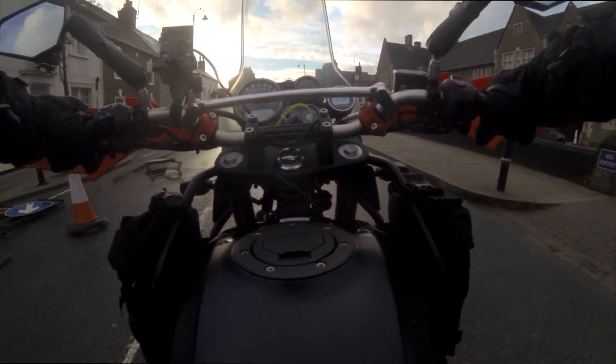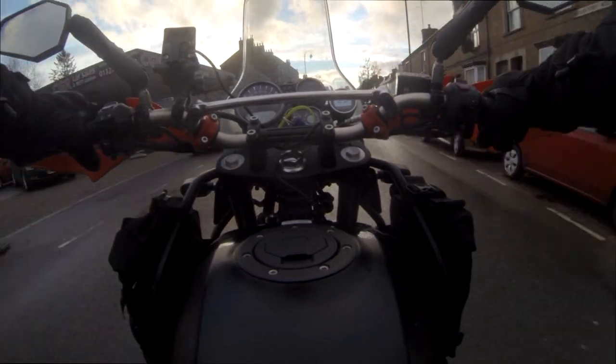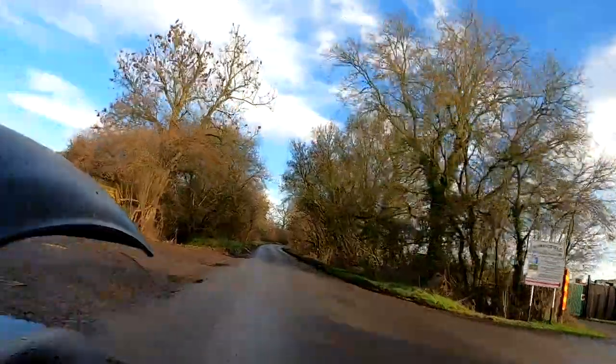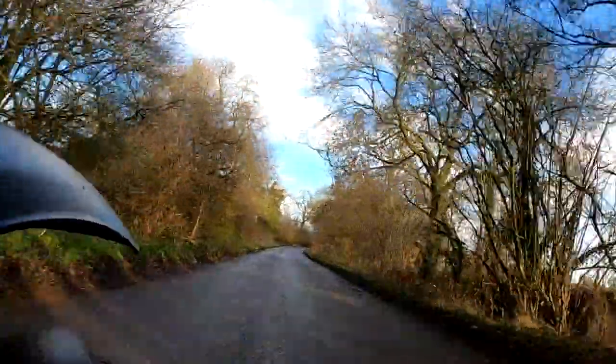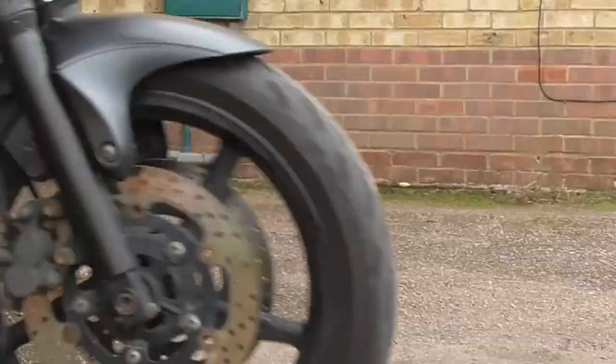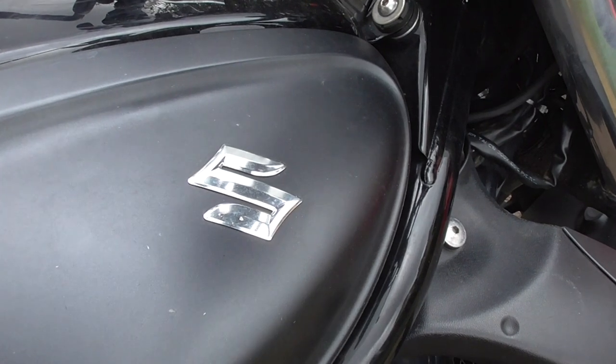I'll only review a bike once I've owned it and had it for a few years and done some miles on it. The Himalayan's only got 2,000 miles on it so far, so I'm not looking at that one today. Instead, I'm going to look at something that used to be in my garage but isn't anymore because it got traded in. Owned for 44,000 miles and seven years, we have the Suzuki Gladius.